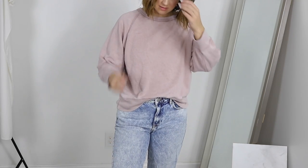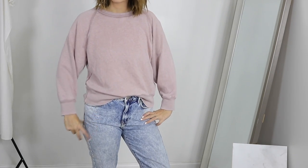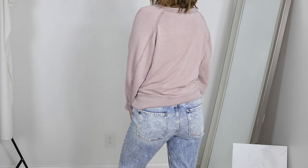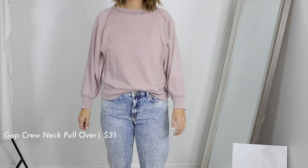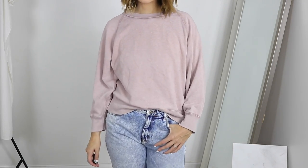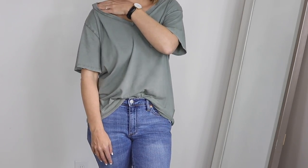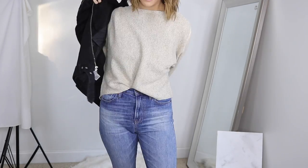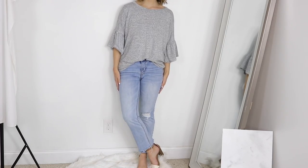Last but not least is a sweater I almost forgot to include — this is also a Gap sweater. So many people asked me about it in my Instagram stories and in a previous video. The color is officially called Princess Pink, but keep in mind it's more of a soft mauve — it's not very pink at all once you receive it. Let me know which outfit was your favorite, and if you'd like me to keep doing style videos like this. I really enjoyed it and I hope you did too — see you in my next video!